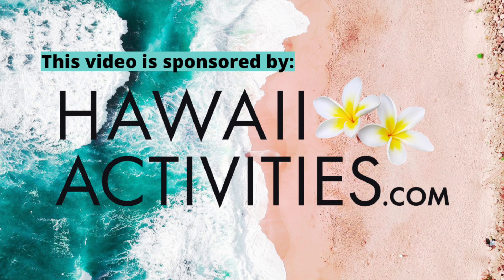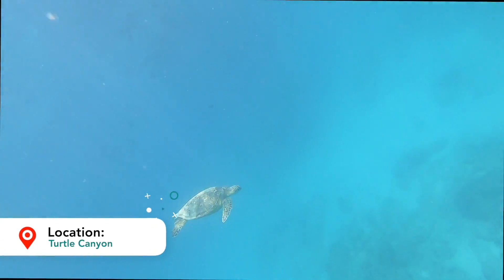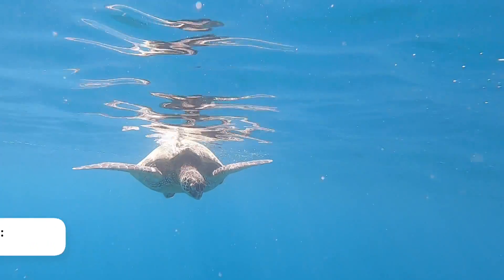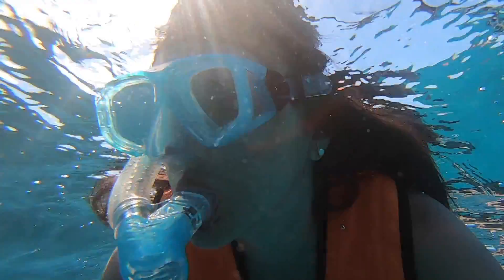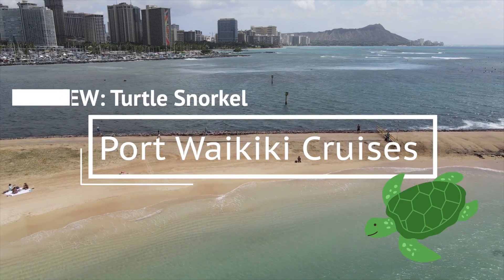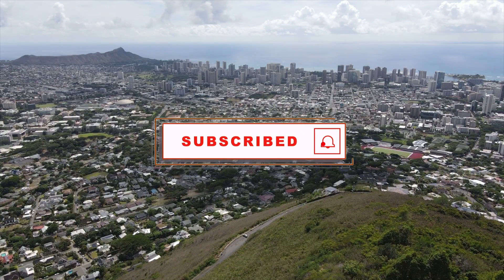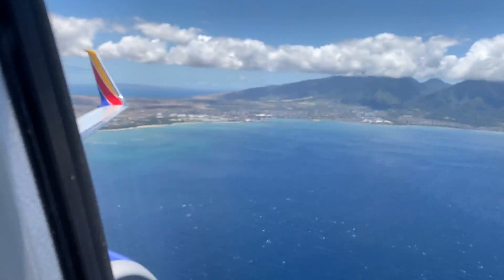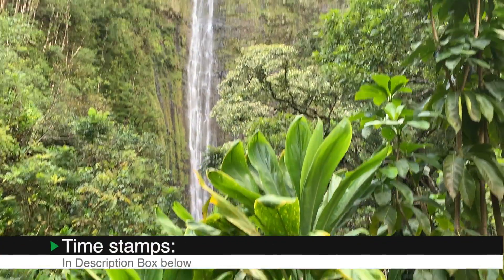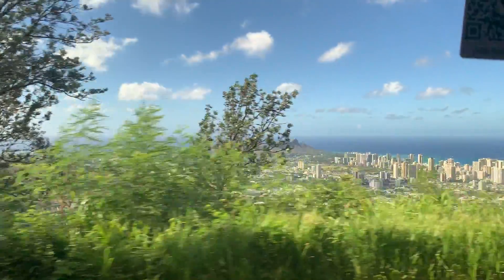Mahalo to hawaiiactivities.com for sponsoring this video. For more Hawaii videos, make sure you're subscribed and click that notification bell so you're alerted every time we post a new video. Aloha, I'm Miriam and this is Yes to Hawaii. We make Hawaii videos to take the guesswork out of planning your trip. I'll leave timestamps in the description box below, so feel free to skip around the video for the parts that you came here for. Thank you to hawaiiactivities.com for sponsoring this video.